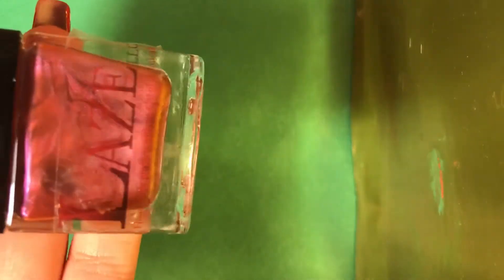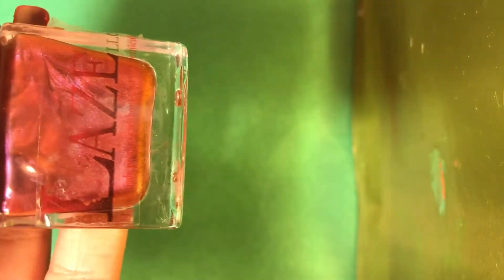Super pretty! The first one up is called Brownstone and it's a beautiful multi-chrome polish. You can see there it shifts from like a pink to like an orangey color. Here's the name right there.